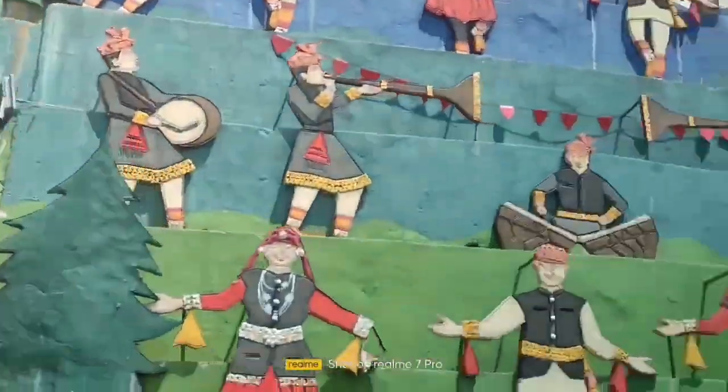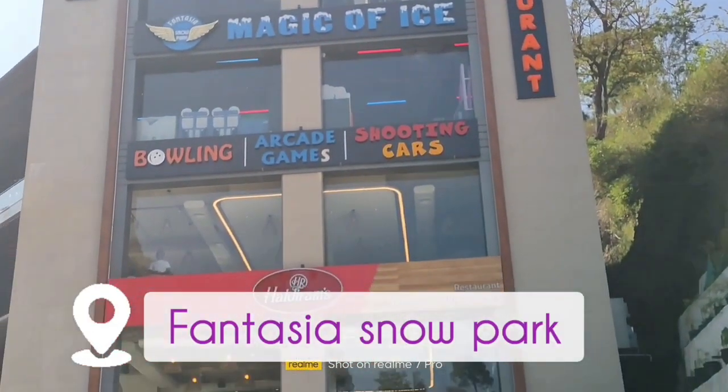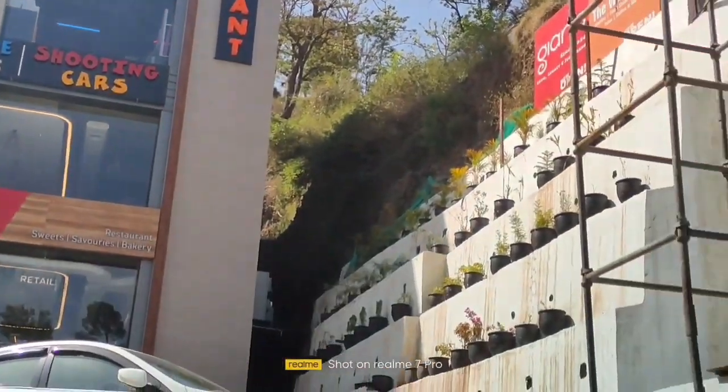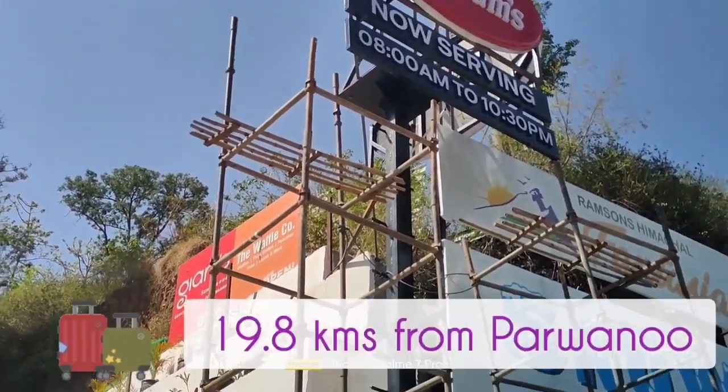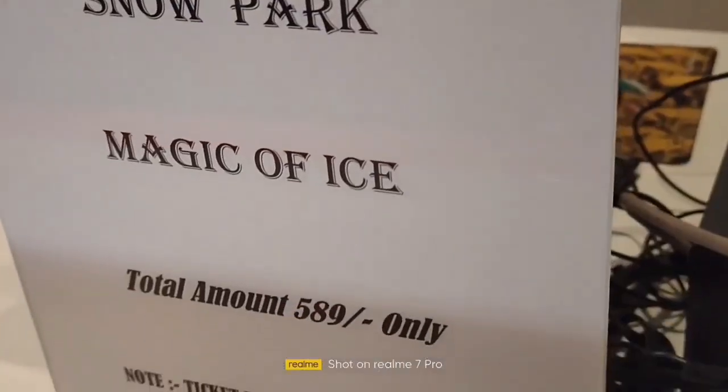It is 19.8 km from Parvanu. As you cross Parvanu, this will be a fantasy snow park. It is a complete one-stop junction. You can enjoy this snow park with your family. The junction has Haldiram and there is also a restaurant.